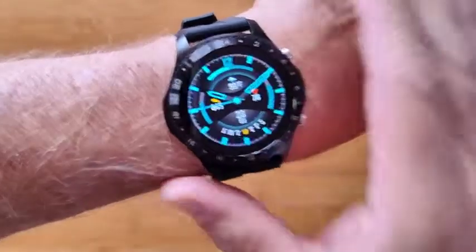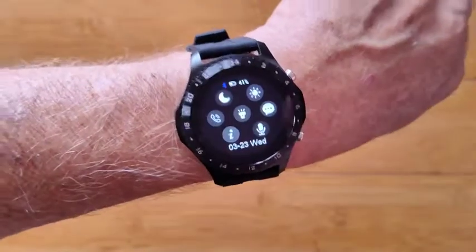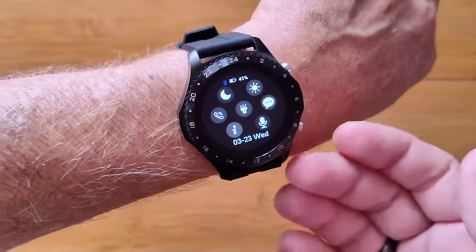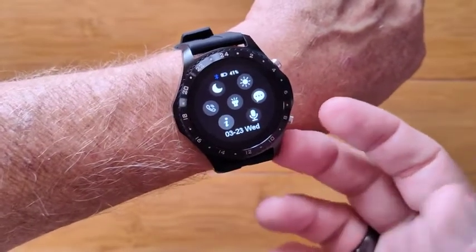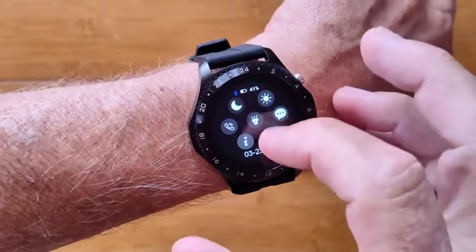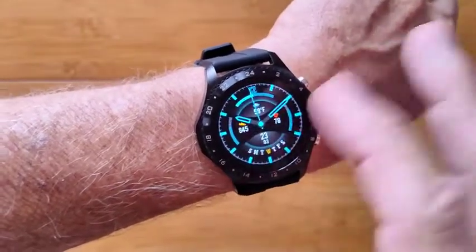This is the CK30. It's a feature-rich smartwatch with Bluetooth calling capability, streaming music from your phone. You even have a microphone to activate Siri or your Google Assistant, a flashlight, and all kinds of things.